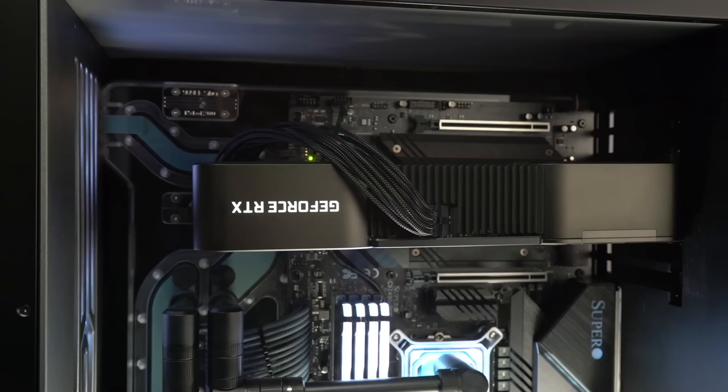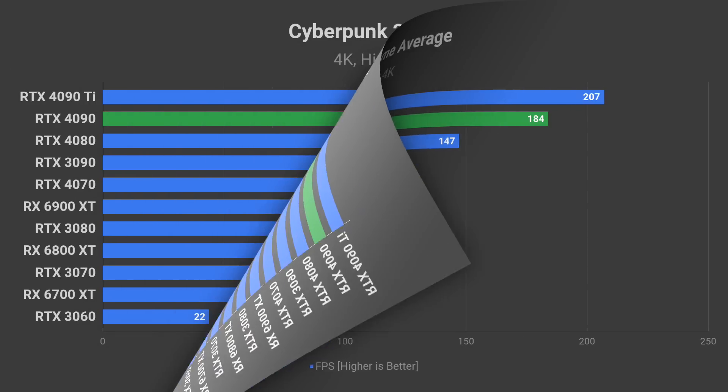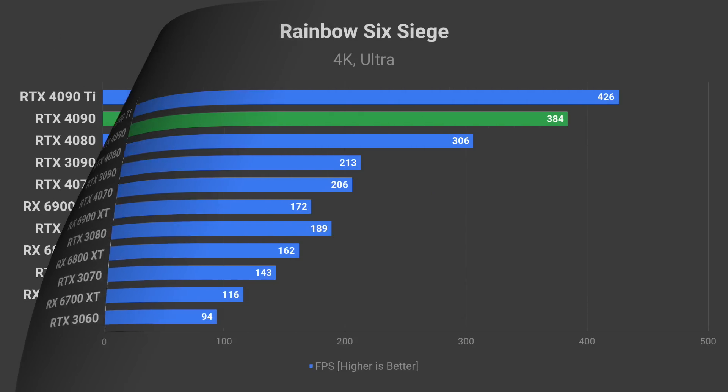Additionally, there is an update on the RTX 4090 release date and price, as well as benchmark charts for 4K and 1440p gaming.